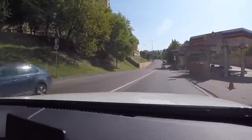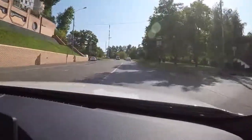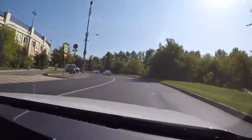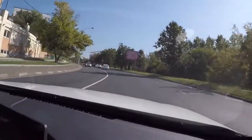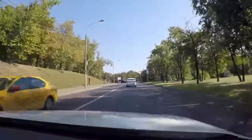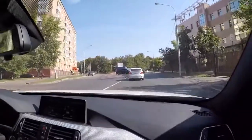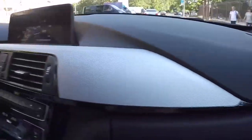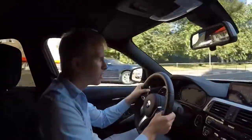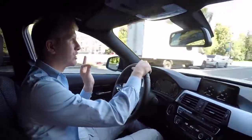Пересаживаясь на этот автомобиль — совсем другие эмоции. Едем на оборотах до 2000 — выхлоп вообще не слышно, комфортно, никакого гула, на голове ничего не шумит. Если газку дать — при 4000 оборотах уже начинает звучать. Из салона слышно лучше.